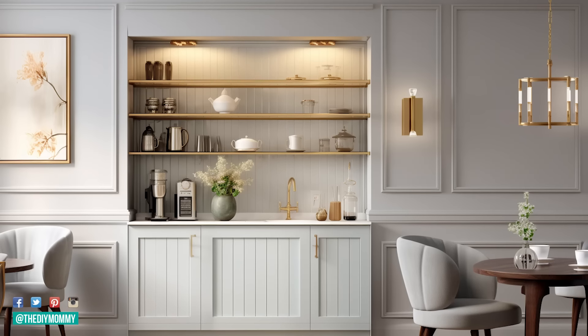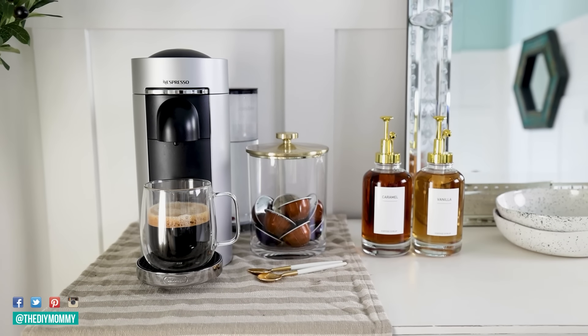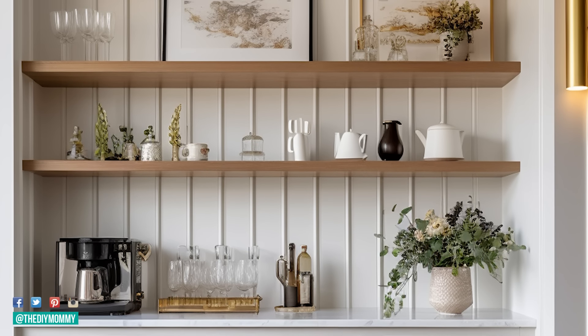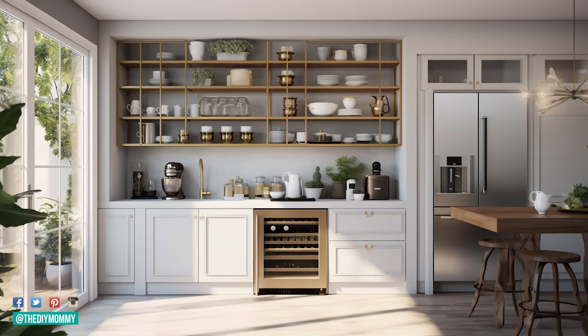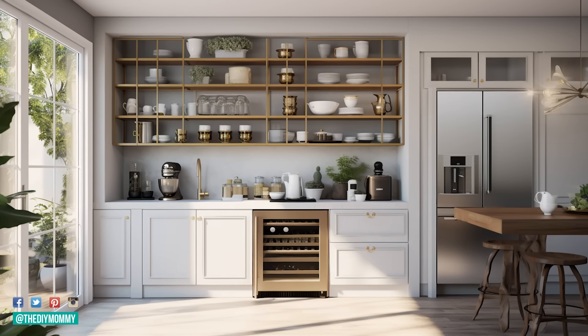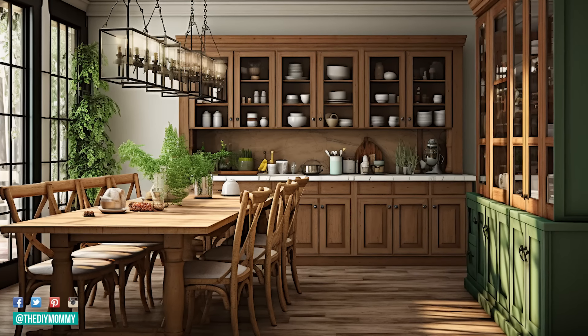The next trend I love — and I'm a huge coffee nerd — is the elevated coffee bar. Lots of people have drink stations or coffee stations in their home, maybe just a coffee station in a corner on the kitchen counter. But now we're seeing people and interior designers take a more hotel-like approach: actually creating a full coffee station in a dining room, kitchen, or living room nook, with built-in cabinetry, a designated spot for the espresso machine, and shelving for all the mugs and cups.